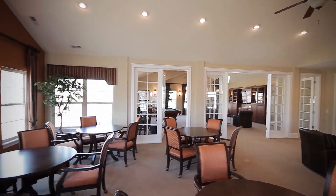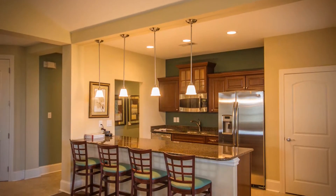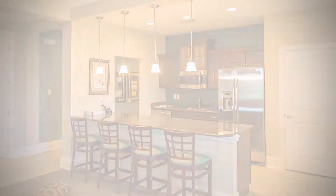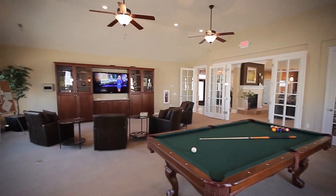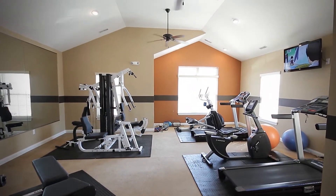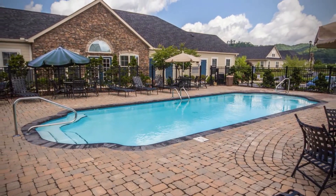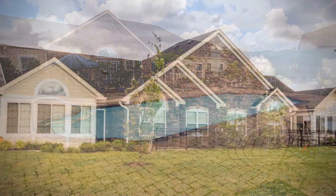A warm fireplace glows as you walk through the great room with its lovely cathedral ceilings, recessed lighting, and tall, expansive windows. Play some billiards, host a fun party, or get energized with a good workout. Just outside, go ahead and make a splash in the heated outdoor swimming pool — the sparkling water is hard to resist.